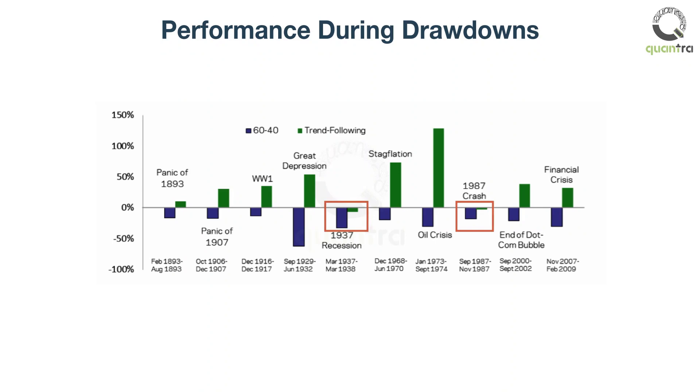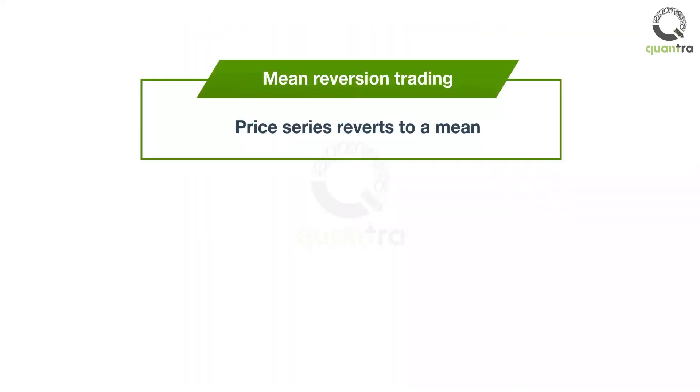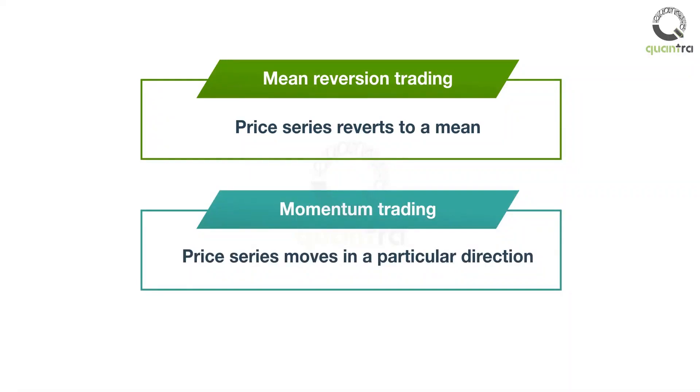There were only two cases where the trend following returns were negative, and remember that this is when the overall market was declining. Typically, an asset is either mean reverting or trending, and a momentum strategy tends to work only in a trending market. So how do we identify if the asset or market is trending?